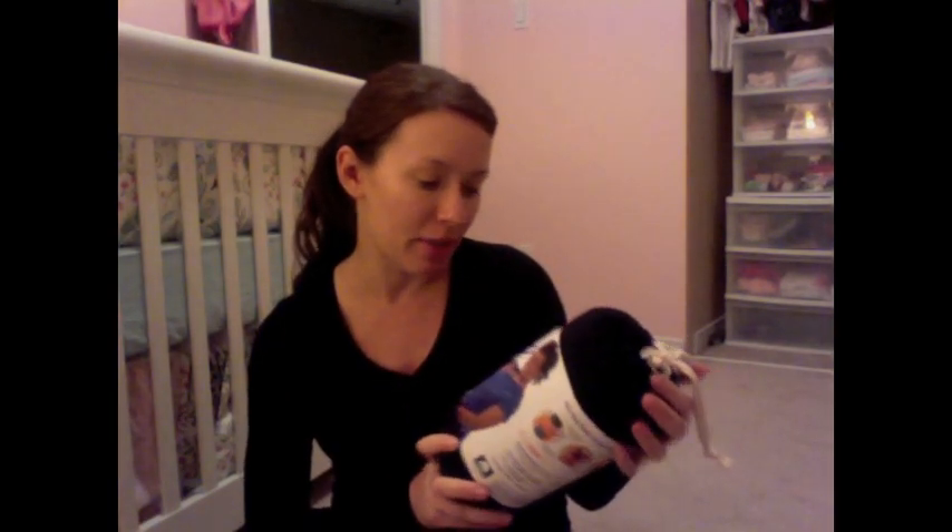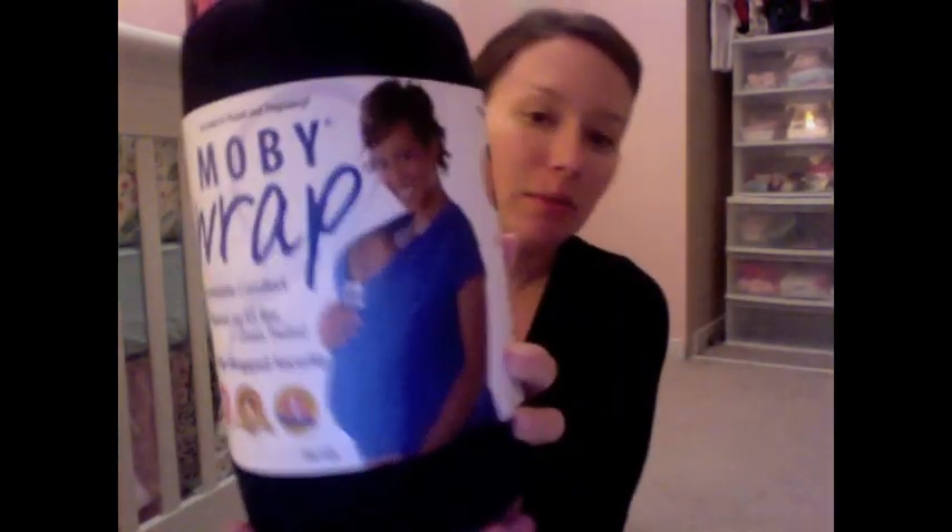So we went down to Syracuse this weekend and I got to do a little bit more shopping, which was great. And I also got — not in Syracuse but just here in Canada — my Moby Wrap! I'm pretty excited about that. If you don't know what a Moby Wrap is, basically it looks like this, and it just lets you baby wear — like, wear your baby.